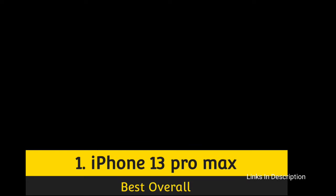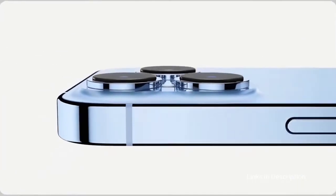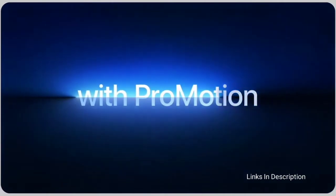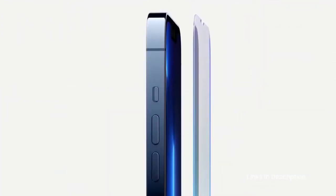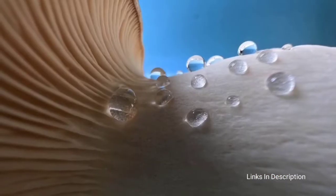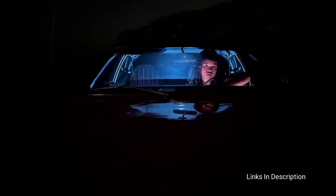iPhone 13 Pro Max — overall the best gaming smartphone. Apple's iPhone 13 Pro Max is simply the best gaming phone you can buy. Even the best Android phones can't compare to the newest big iPhone, from the extremely powerful A15 Bionic chip to the 120Hz display and vastly improved battery life. This phone can handle any mobile game out there and then some. Not only is it the best gaming phone, but it's also the best smartphone you could buy in 2022.